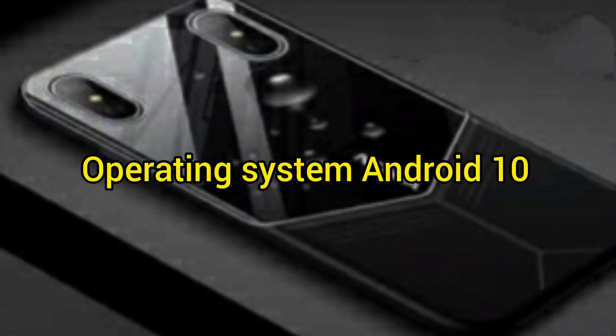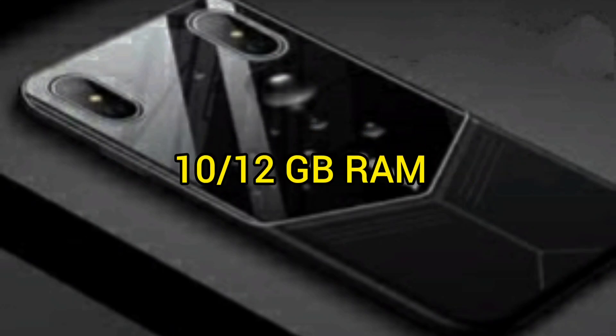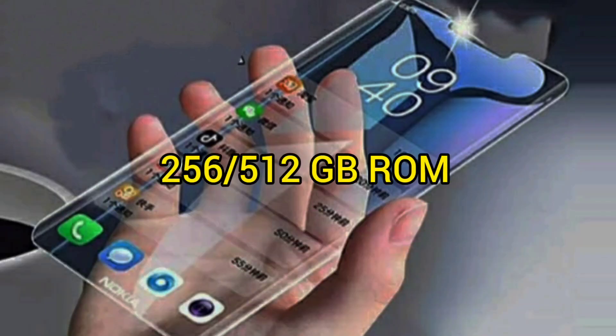Operating System: Android 10. 12GB RAM, with 256GB or 512GB ROM storage options.